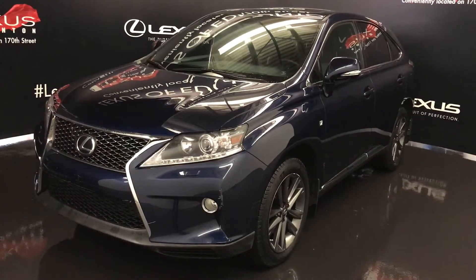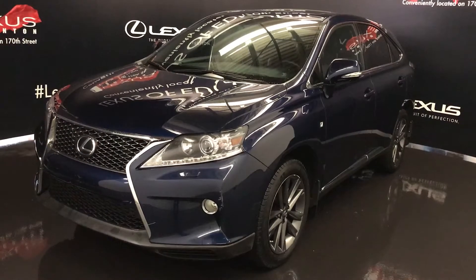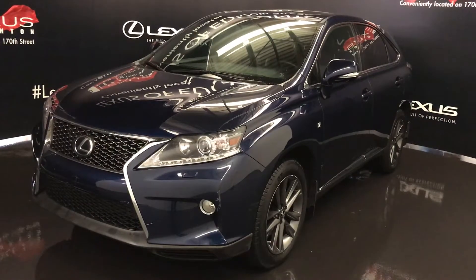We're looking at a pre-owned 2013 Lexus RX 350. All-wheel drive, runs on regular fuel, blue deep-sea Micah exterior, black leather inside, four-door, five-passenger.